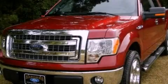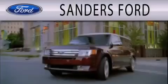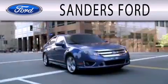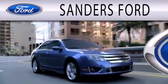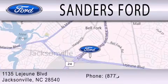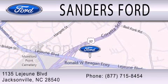Call now to find out how you can own this breathtaking automobile. Sanders Ford is dedicated to doing everything possible to ensure that the experience you have selecting your next vehicle is as pleasant as possible. We are located at 1135 Lejeune Boulevard in Jacksonville.